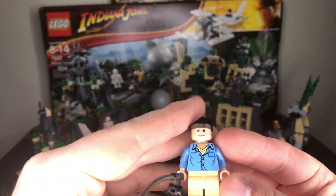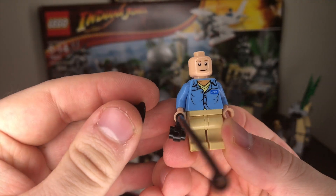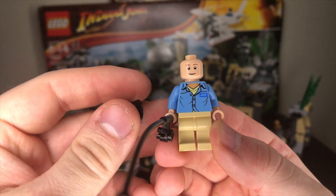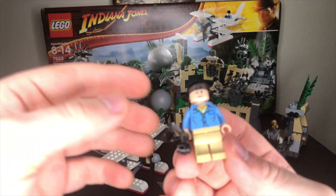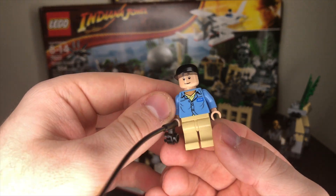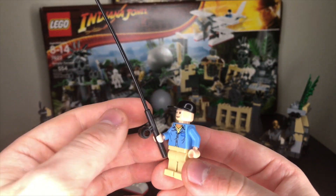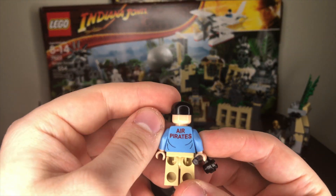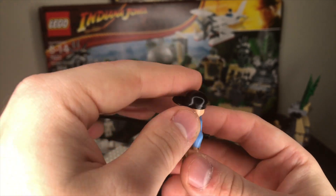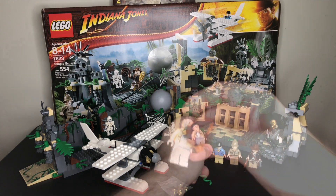Here we've got Jock, who is flying the plane, and the head is pretty interesting because it's the old Peter Parker head from Spider-Man 2. That head would have been like four years old by the time this set was coming out, which is crazy. He's got his fishing rod here because he was fishing while waiting for Dr. Jones on his mission, and he's got some printing on the back that says Air Pirates too. Just a great figure, and one I'm glad to have again in my collection.